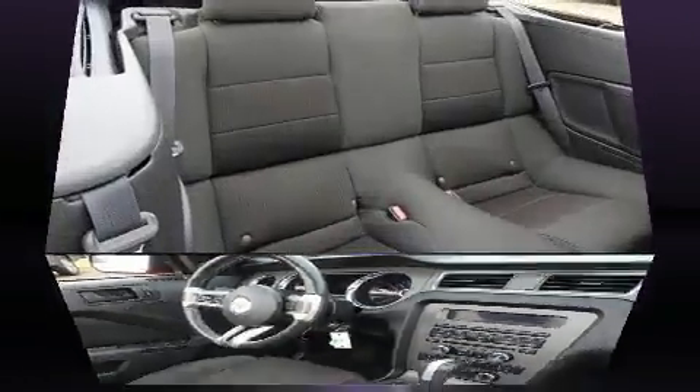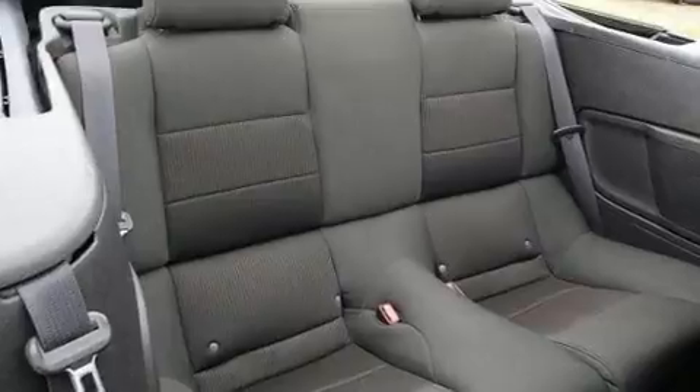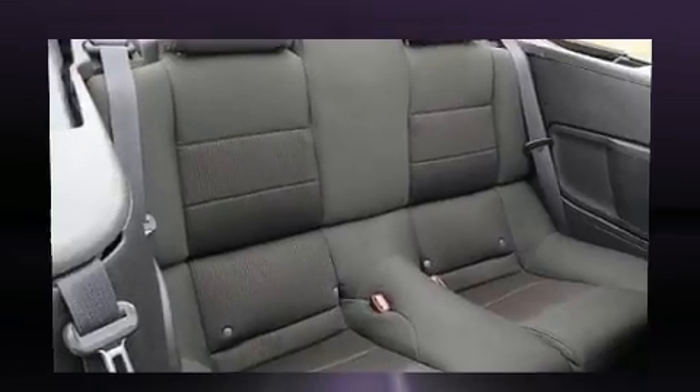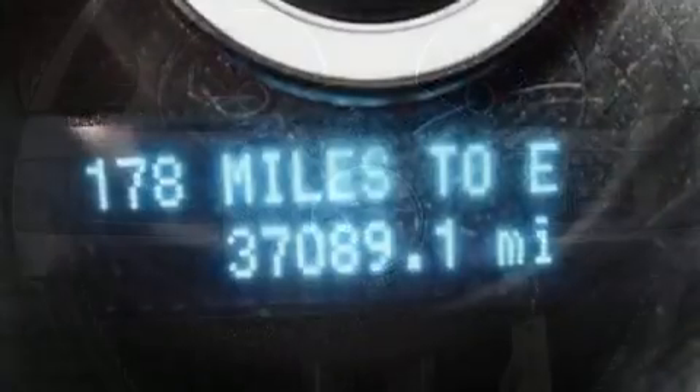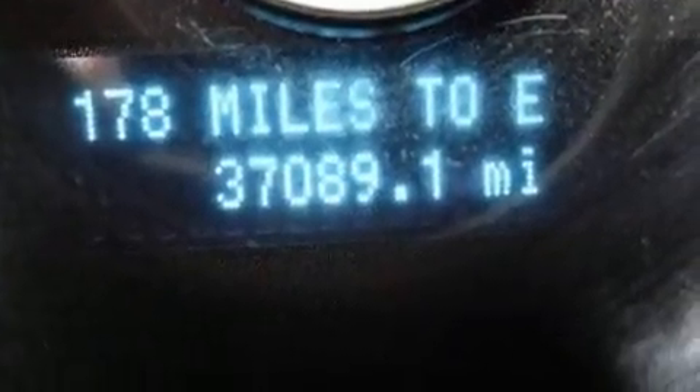Top features include a power convertible top, a tachometer, remote keyless entry, and power windows. With high-intensity discharge headlights illuminating your path, you'll always appreciate maximum visibility.